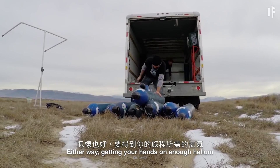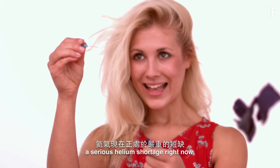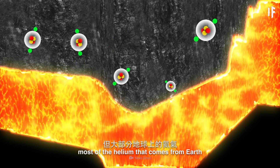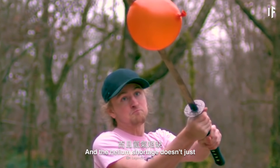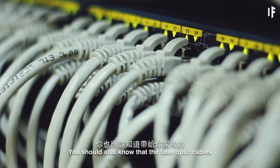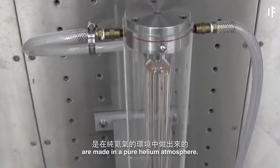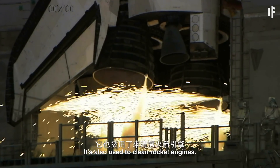Either way, getting your hands on enough helium for your flight might be harder than you think. That's because there's a serious helium shortage right now. While helium remains the second most abundant element in our universe, most of the helium that comes from Earth ends up leaking into space because it's lighter than any of the gases in our atmosphere. And the helium shortage doesn't just put the balloon industry at risk. We use helium to cool the magnets in MRI machines that provide us with incredibly detailed and accurate images inside our bodies. The fiber-optic cables that bring Internet and cable TV to your home are made in a pure helium atmosphere. Helium is in our airbags and in our hard drives. It's also used to clean rocket engines.